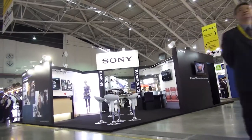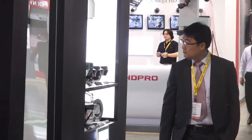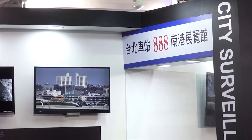What is exciting about this year is that we have four different kinds of solutions for four different kinds of segments: transportation, retail, banking, and city surveillance.